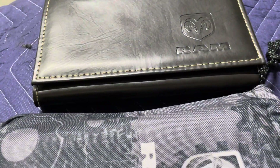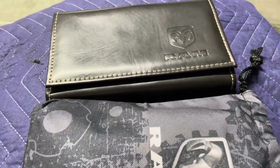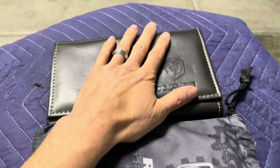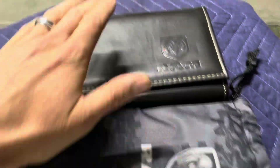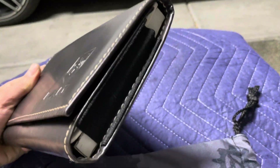I left my 2021 fifth gen Ram manual in the house - let me grab it. Back already. This is a higher model truck and I paid way more for it than the fourth gen. It even came with a leather case.